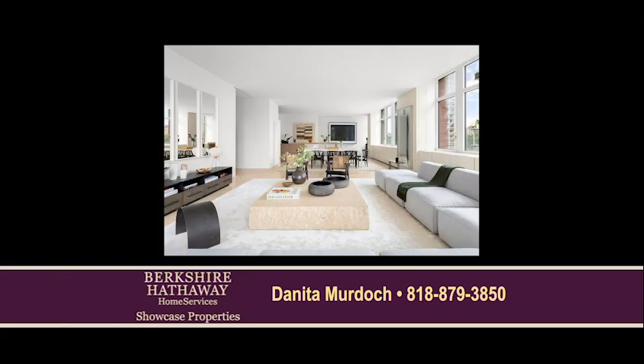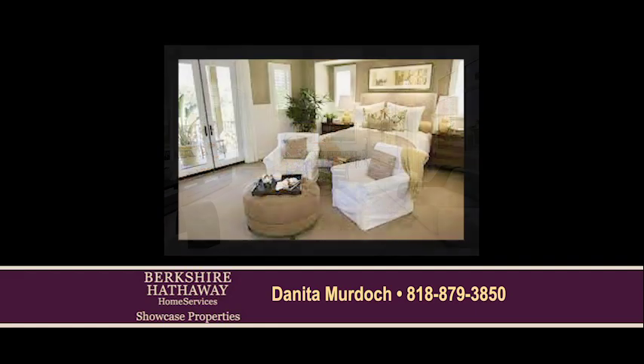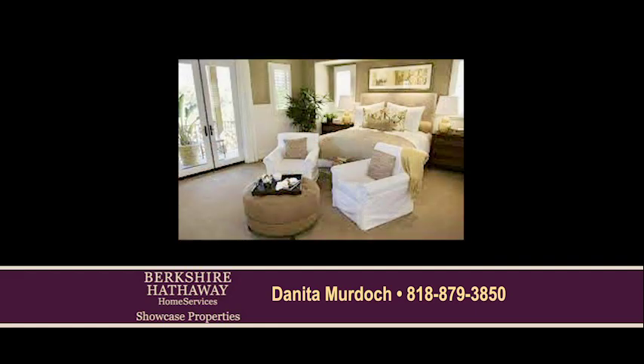Hi, I'm Donita Murdoch, and today I have a few simple staging tips for sellers that are looking to list their homes on the market. First impressions are so important when a potential buyer enters into your home. You want to give the impression of space and easy flow. The experience in the home stays with them.